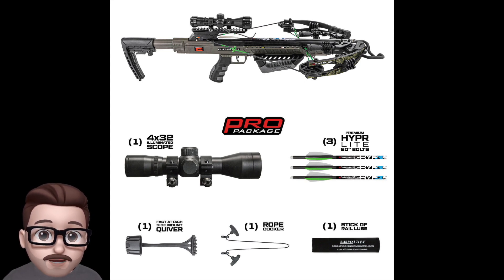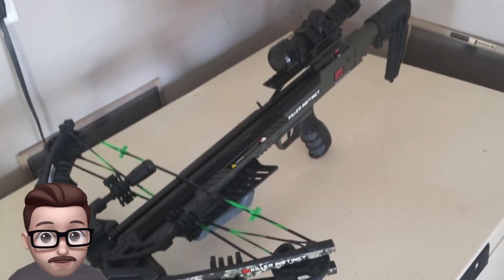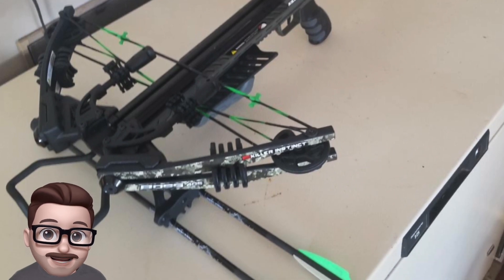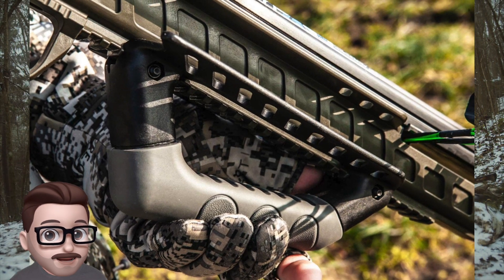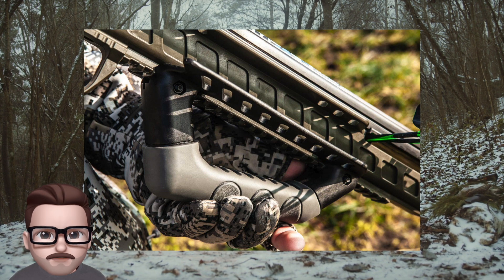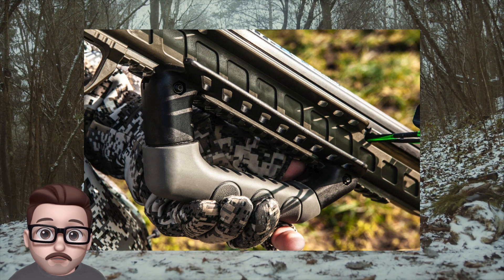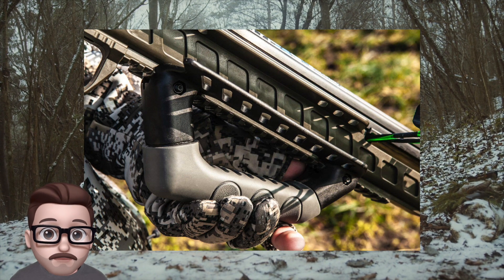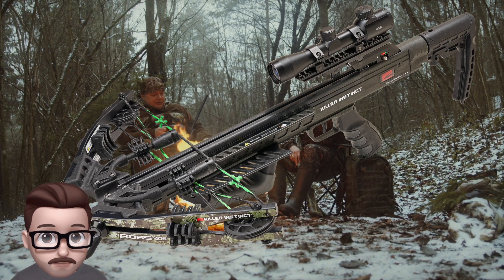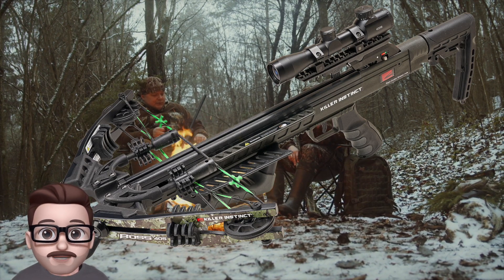Additional accessories include a rope cocker, string compressors, a three-bolt quiver, and three lite bolts with field tips. The Boss 405 is also compatible with the Killer Instinct DSC Dead Silent Crank, and it comes with a limited lifetime warranty that covers standard non-wearable parts for the life of the bow, but this only applies to the original registered owner. All these features make the Boss 405 a highly capable crossbow suitable for a wide range of hunting situations.